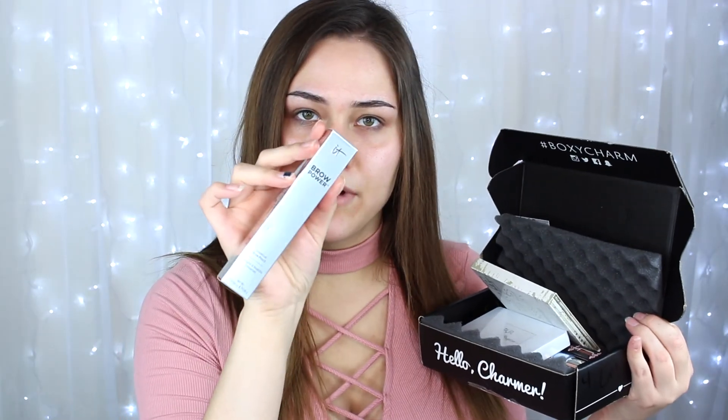The theme for this month is Rock 2018. The first thing I'm gonna start out with is for the brows. This is the It Cosmetics Brow Power Universal Brow Pencil and it retails for $24. This alone pays for the whole entire box.